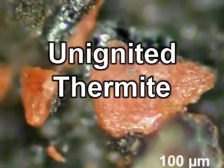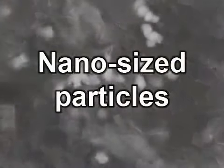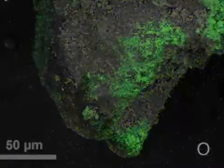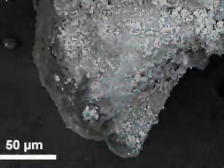These tiny chips have unignited thermite in them — they're unignited materials, though they may also be partially ignited. This is high-tech stuff. Nano-sized particles of iron and aluminum — iron, oxygen, aluminum, carbon, silicon, and quite often potassium. And this is extremely explosive stuff. This stuff is not made in a cave in Afghanistan.